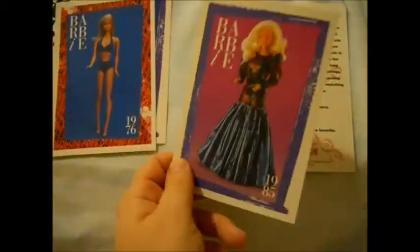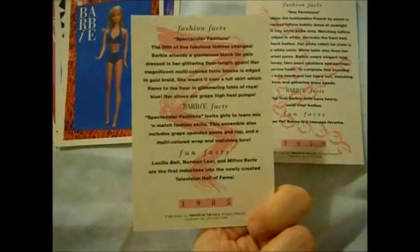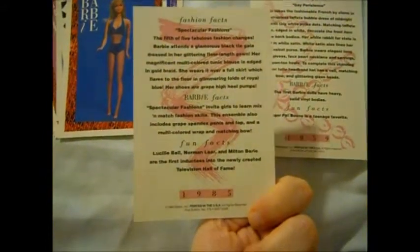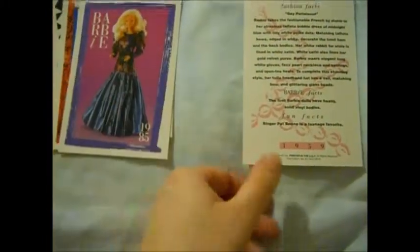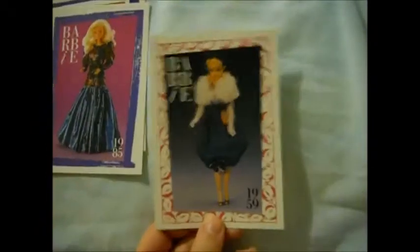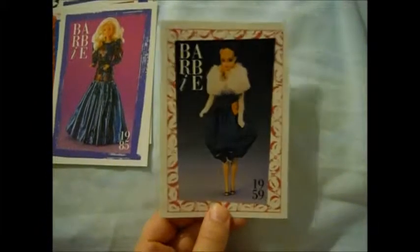I had this card — I remember having this card as a kid. Spectacular Fashions. Lucille Ball — I see Lucille Ball's name on here! Oh yeah! I love Lucille Ball, huge fan. I'm glad to show you guys my Mattel I Love Lucy Barbies. Of course, Gay Parisienne — an extremely famous fashion.